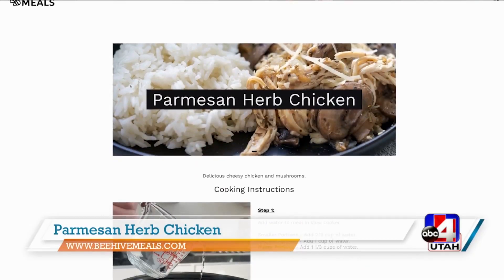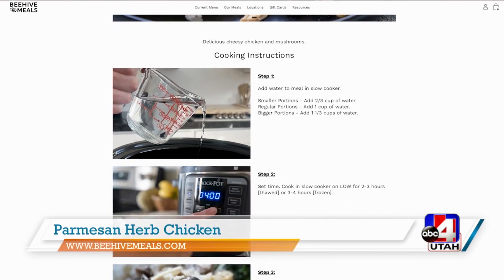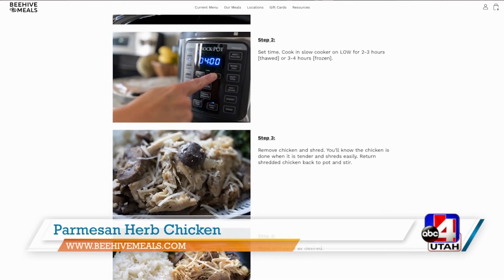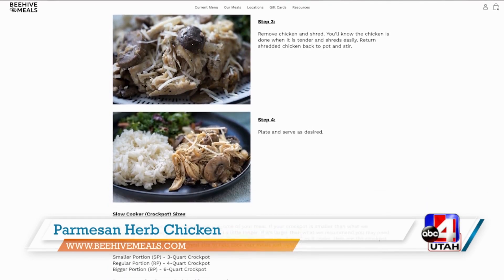You're going to turn it on low and your whole house is going to smell delicious. Maybe you're newly married or there's just a couple of you in the household, and maybe cooking isn't your favorite thing — or at least cooking all the time. Beehive Meals is such a great service for that because they're going to do the work for you at least 10 days out of the month, and they rotate different meals each month.